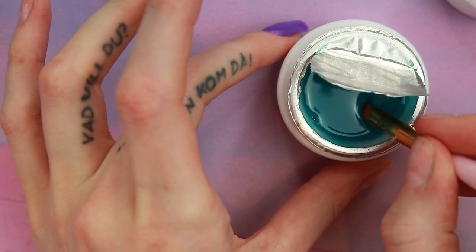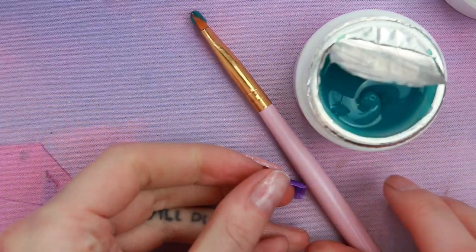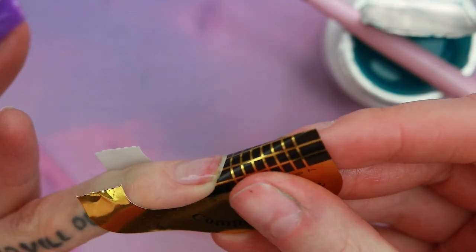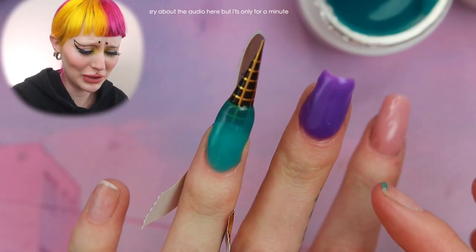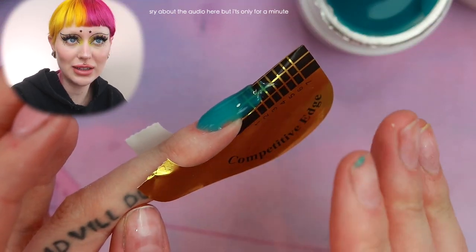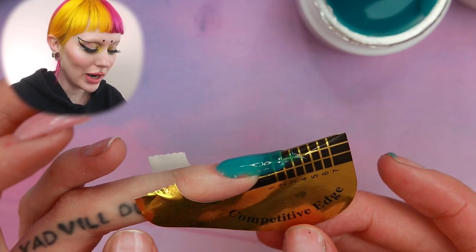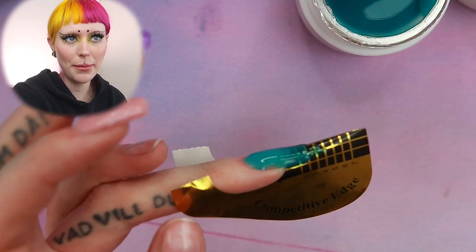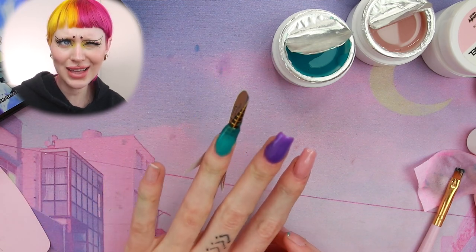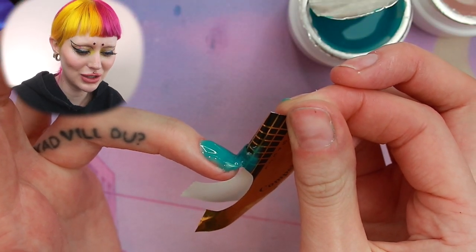Just because I'm super interested I am going to go in with the blue one. I need a form first. If this does the same thing I'm gonna be mad. I don't know what to do — I just cured this but it's still sticky. I don't get it. Either this is just really bad products or I have a lamp that's not strong enough. I've cured this so many times and it's just not working.